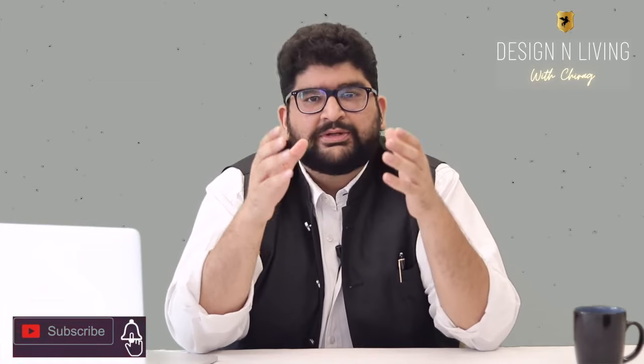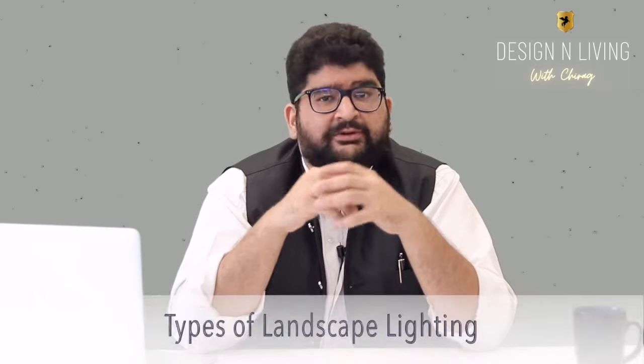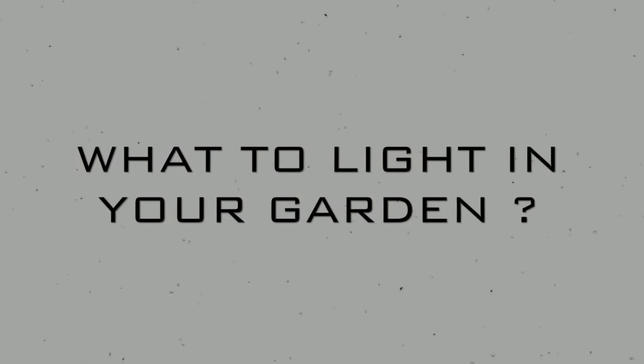What makes a space special during the night is the play of light and dark. We will understand this simple statement in two parts. First, what to light in your garden, and second, types of landscape lighting. So, starting with what to light in your garden and what to leave in the dark.